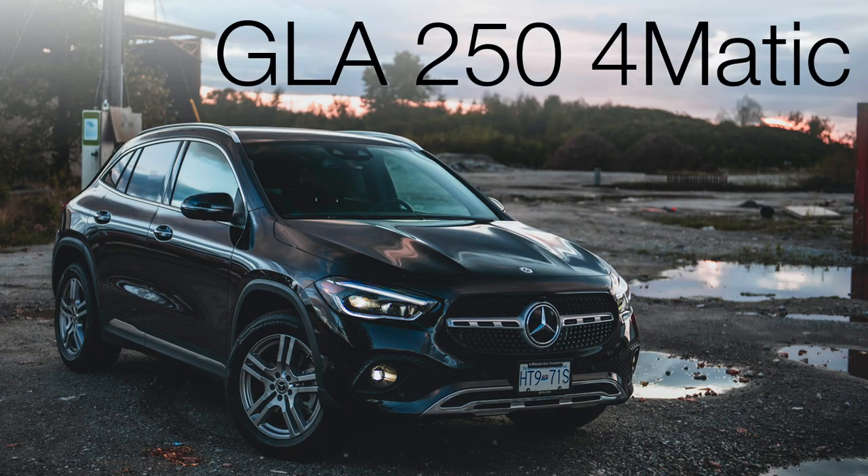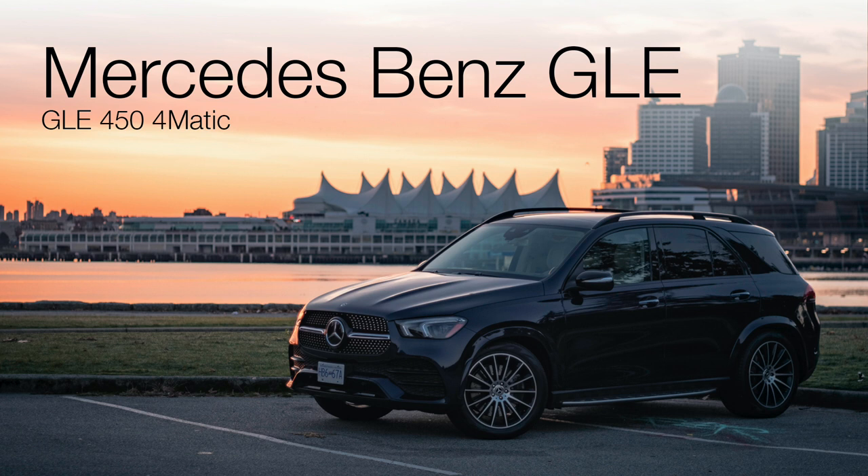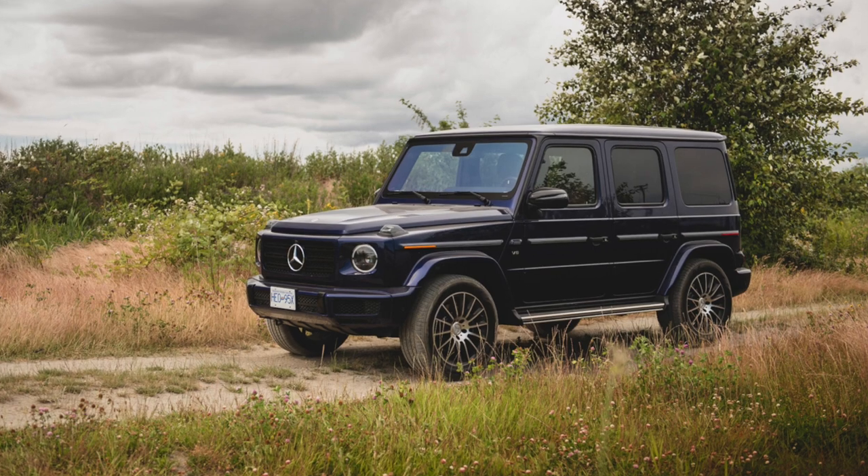I recently did a review on the GLA, the GLB, the GLC, as well as the GLE. So it's basically the entire Mercedes SUV lineup, minus the G-Wagon. We'll get to that shortly.